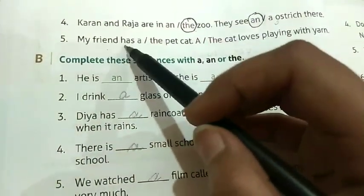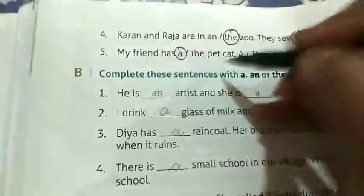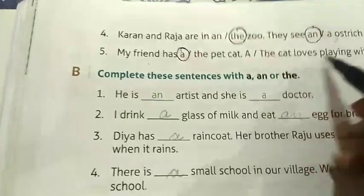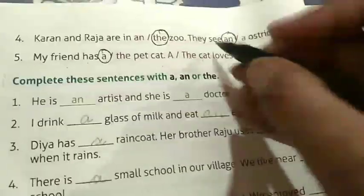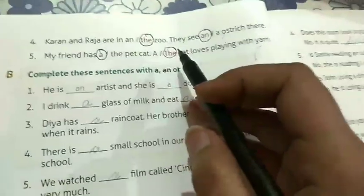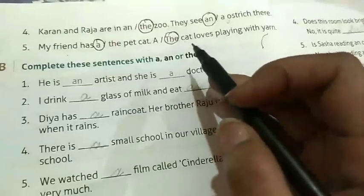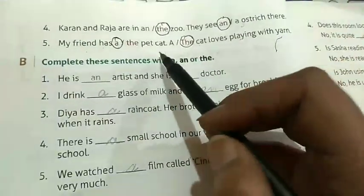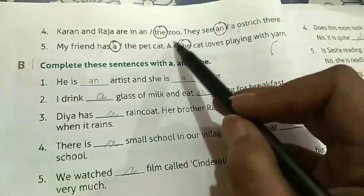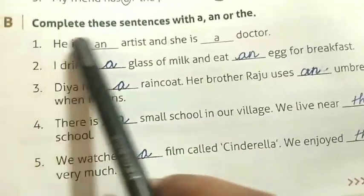Number five: My friend has a pet cat. We circle 'the' for 'the cat loves playing with yarn' because article 'the' is used when we talk about the same noun the second time — cat, cat — same noun second time. So we will circle 'the'.